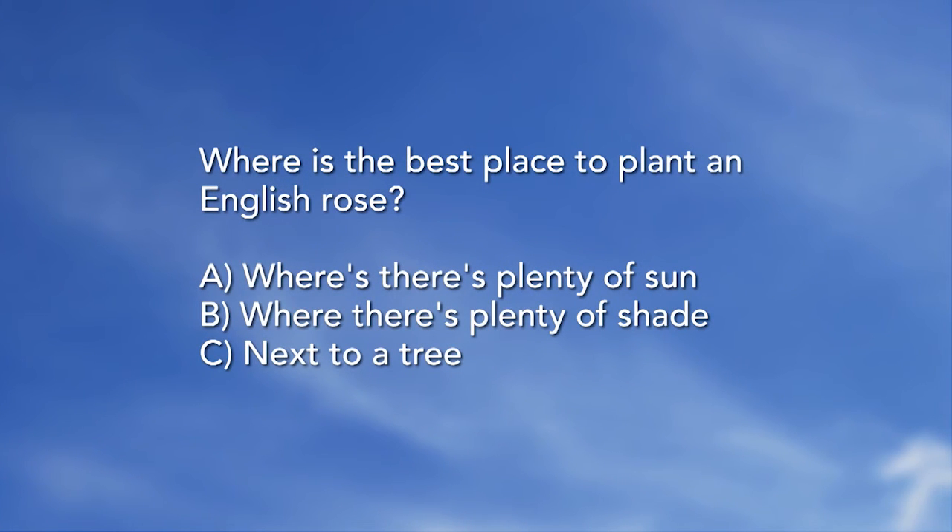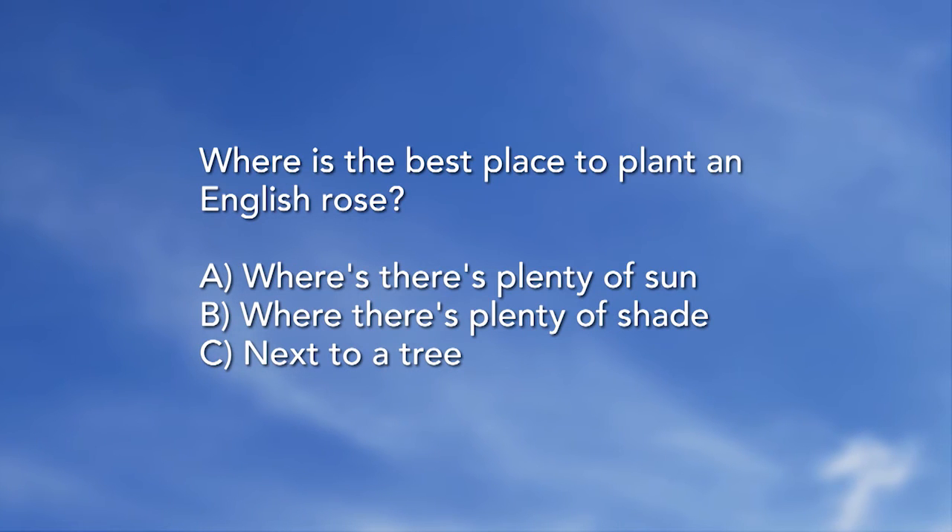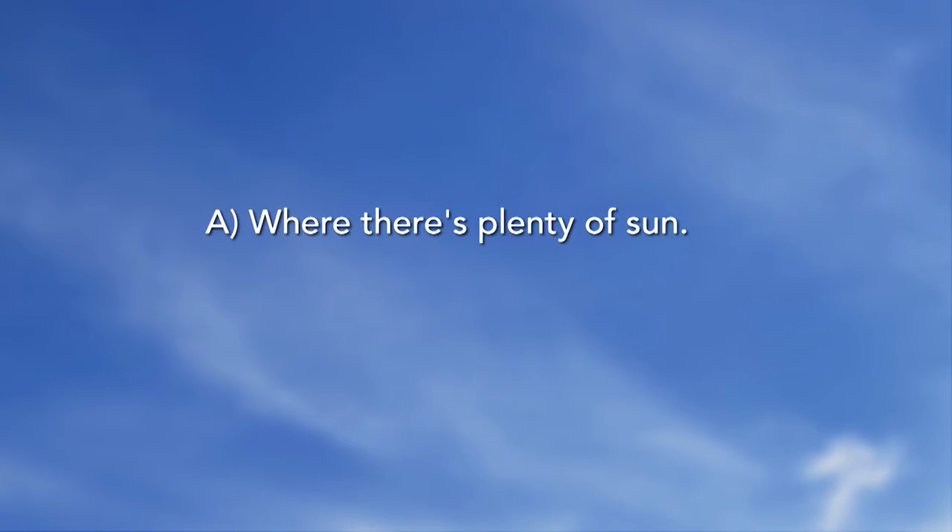Where is the best place to plant an English rose? A, where there's plenty of sun. B, where there's plenty of shade. C, next to a tree. The answer is A — where there's plenty of sun. I saw beautiful salvia next to knockout roses today — a really deep red knockout — and that was gorgeous.